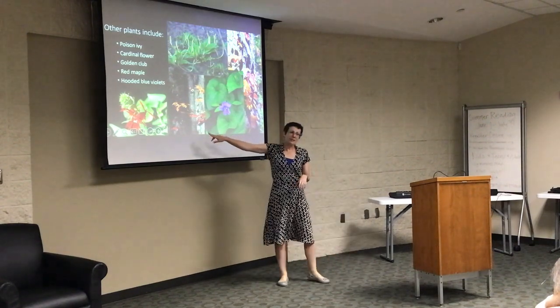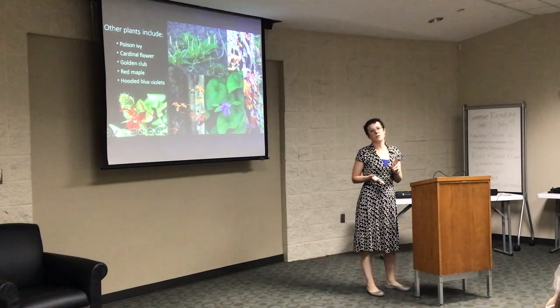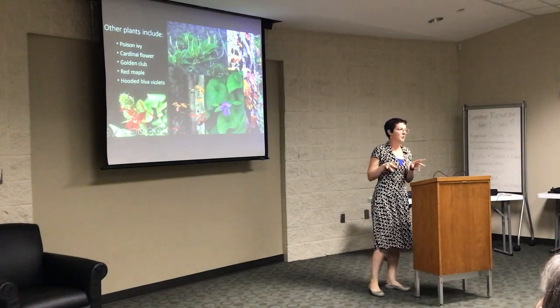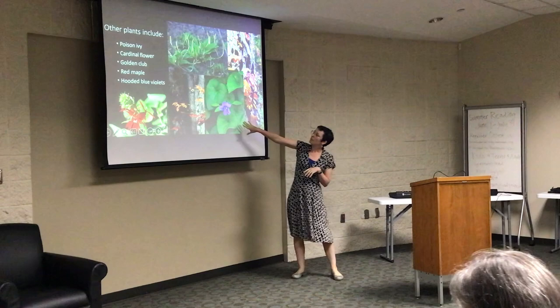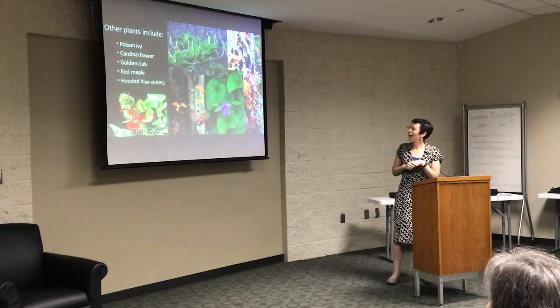We have red maples out there and a few other tree species you might be familiar with: loblolly pines, sweetgums, tulip poplars, and a few other trees interspersed with the tupelo gums, which are the primary species. The hooded blue violet is also something you'll be able to see from the boardwalk — it's just a really pretty flower.